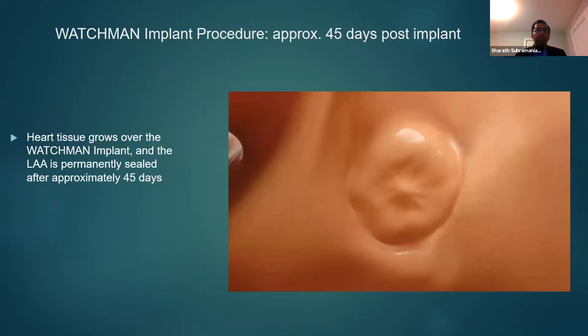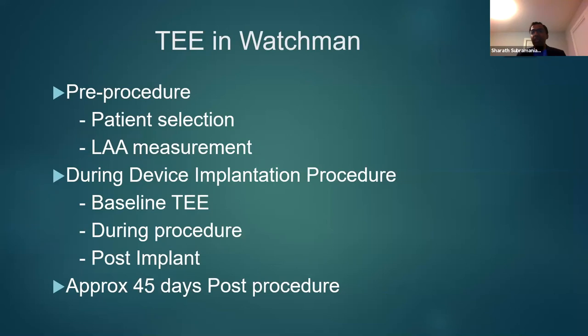Once the Watchman device is placed, a repeat imaging is done within 45 days, where we confirm that heart tissue has grown over the Watchman implant and the left atrial appendage is permanently sealed after 45 days.